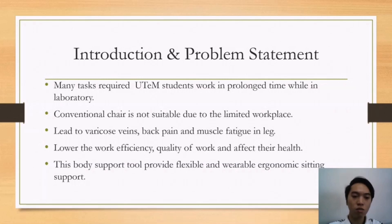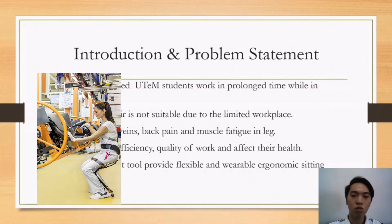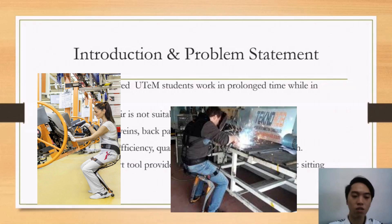In the long term, this will lower their working efficiency and quality of work, as well as affect their health due to long-time standing. This body support tool aims to provide a flexible and wearable ergonomic stretching support to UTEM students to reduce their muscle fatigue.